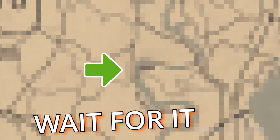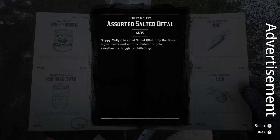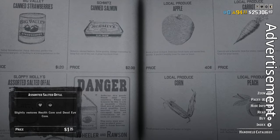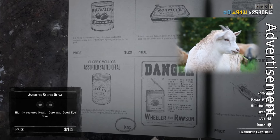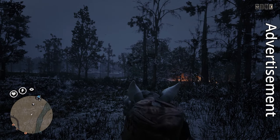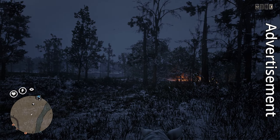Before we get started, I just want to take a moment to thank today's sponsor, Sloppy Molly's Assorted Salted Offal. What is offal? Made from the bits and pieces of the animal that no one would ever think to eat. Once it's been salted and stuck in a jar, it'll be the most humiliating snack you've ever found for only $1.35.